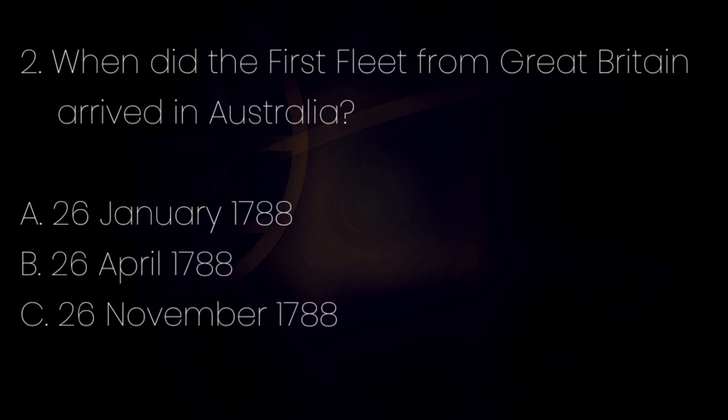Number 2. When did the first fleet from Great Britain arrive in Australia? Letter A: 26 January 1788. Letter B: 26 April 1788. Letter C: 26 November 1788. The answer is letter A — 26 January 1788.